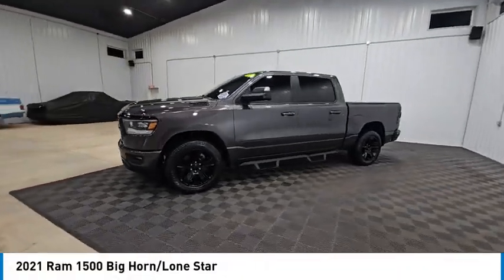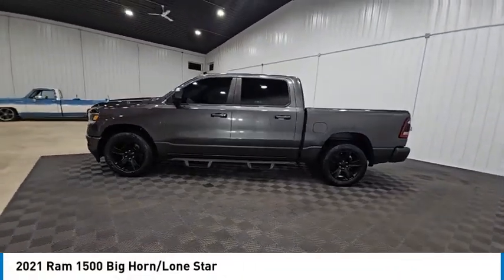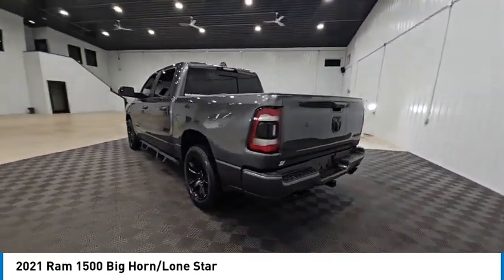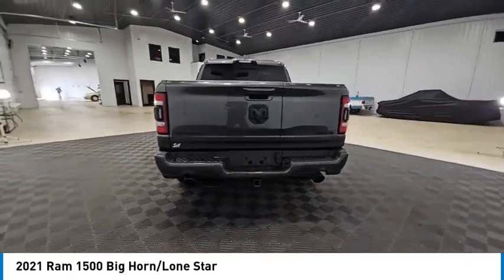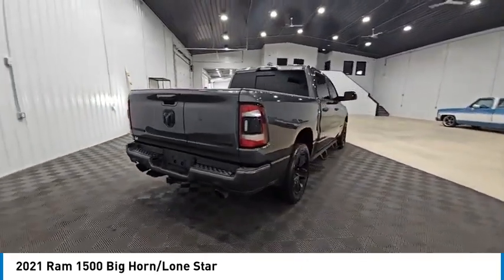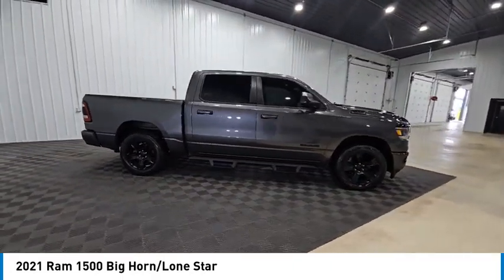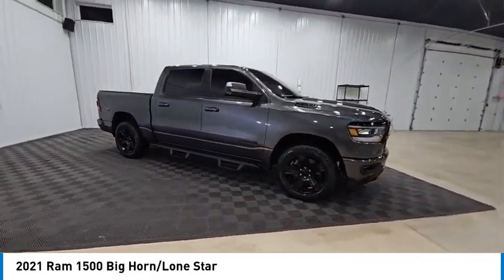Looking for the right vehicle? Check out the 2021 Ram 1500. The Ram 1500 went against the Chevrolet Silverado, Ford F-150, and Toyota Tundra, which are all excellent trucks in their own right. The Ram took home the prize for its well-rounded strengths and is priced below $35,000.